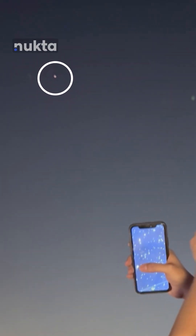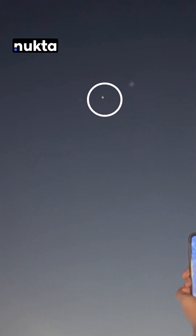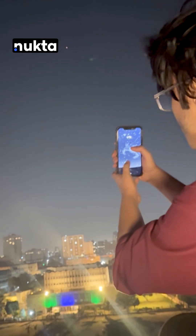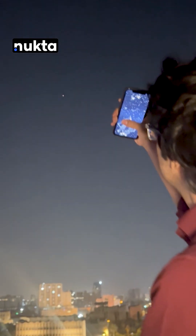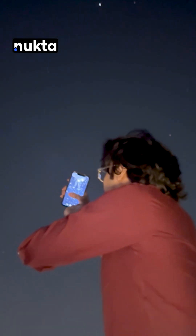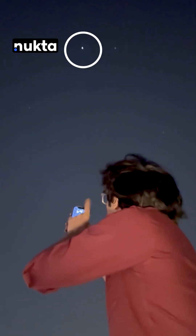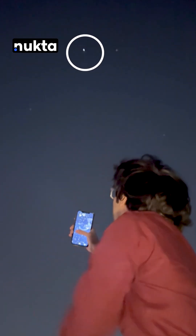It looks extremely beautiful to the naked eye. It's quite clearly red. Then in a straight line from Mars towards Venus, near the top of our heads, we'll see Jupiter. It's also extremely bright — possibly the second brightest thing in the night sky right now.